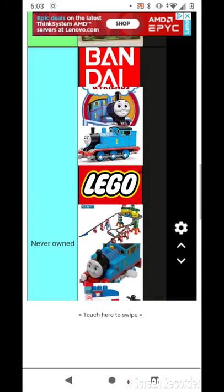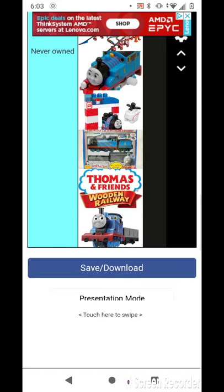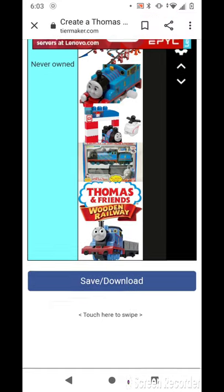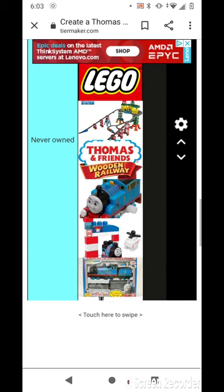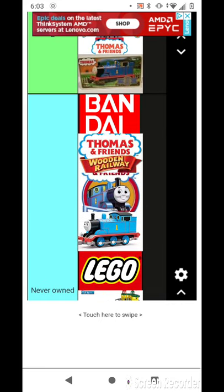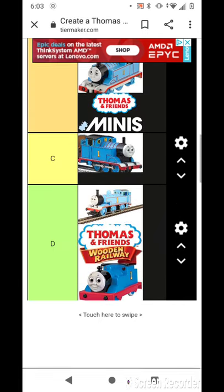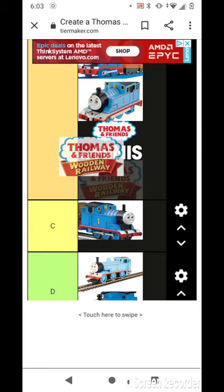I don't think I'm going to get the Super Station for my birthday. And I have Thomas Wood — wait a minute, I have Thomas Wood in Railway. Of course I do. But where should I rate it? I can't rate it in E. My first one was a Tomy's, with a copy of Journey Beyond Sardine.